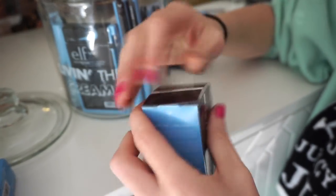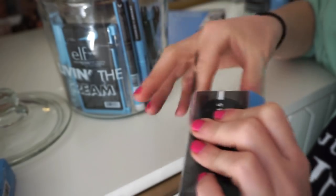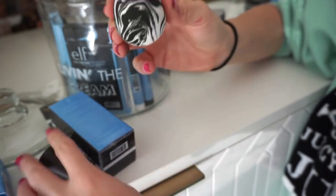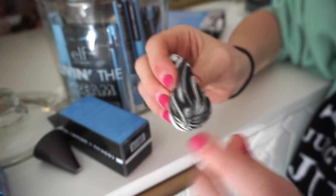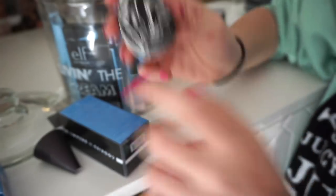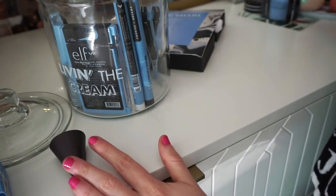The sponge looks really cool — I wanted to see if the shape was like an ice cream cone. It's basically a regular sponge shape but I love how they added the cone detail. It feels great, I love the colors, and it almost looks like a beauty blender. I'll have to see how it compares — I like ELF's sponges but I'm not obsessed with them, so I want to see if this one works as well as a beauty blender.